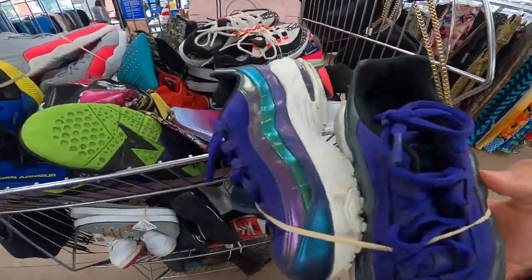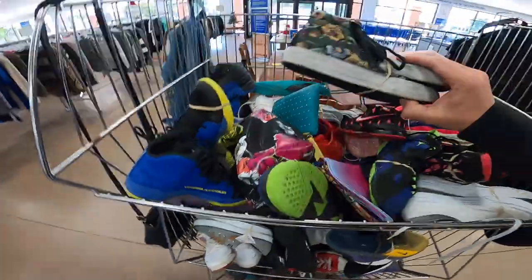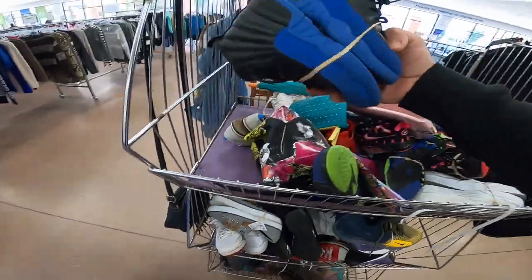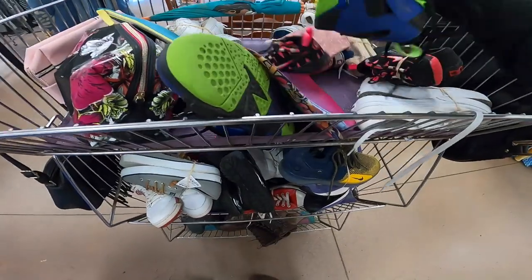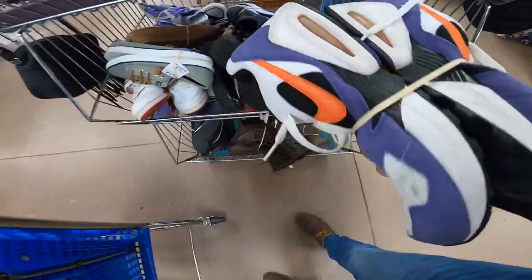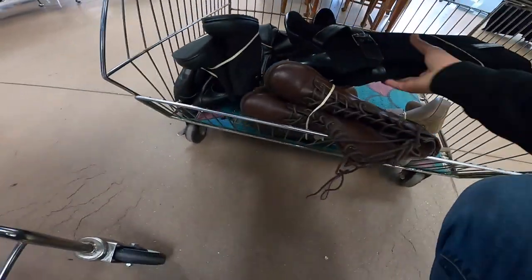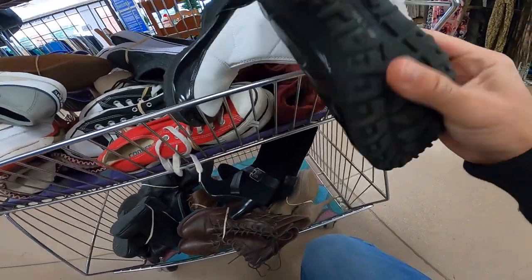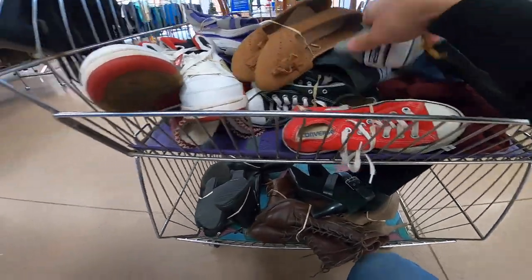Here we are in Goodwill. This was the first stop out of two. I got there about an hour and a half after they had initially opened and thankfully these shoes were still there. Normally by this time the shoe people have rolled through and picked up stuff, so maybe I missed the first load of shoes they brought out. But this silver rack was absolutely slammed with really great shoes. It also had a lot of boots, stuff that I'm not familiar with or that didn't have a name brand attached to them.